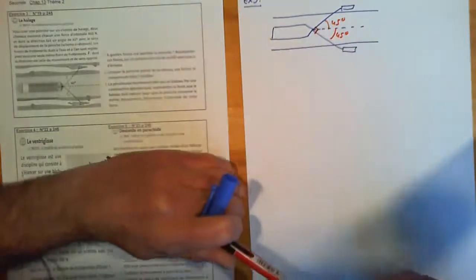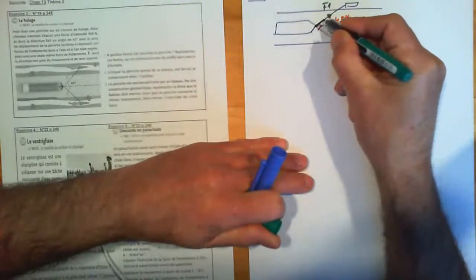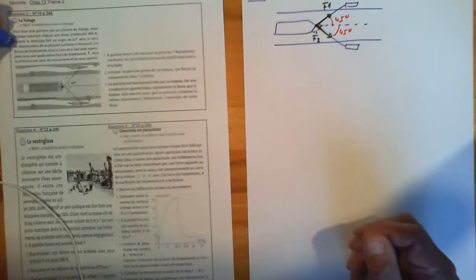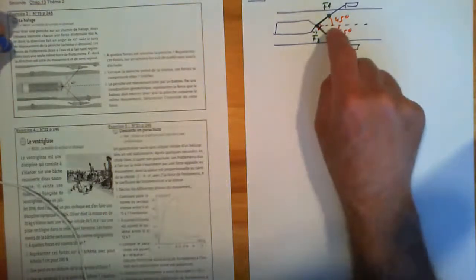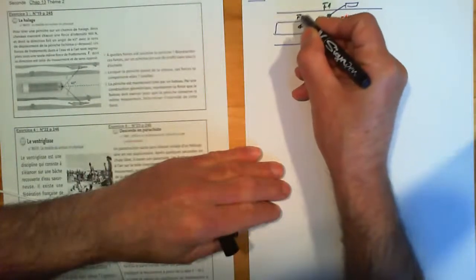La valeur de la force, je vais la mettre d'une autre couleur. Ici on a F1 vecteur, ici on a F2. Pour tirer une péniche sur un chemin de halage, deux chevaux exercent chacun une force d'intensité 900 N avec une direction de 45 degrés par rapport au sens de déplacement. Les forces de frottement sont regroupées sous une même force grand F, de sens opposé au mouvement.